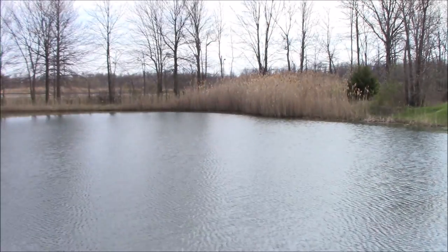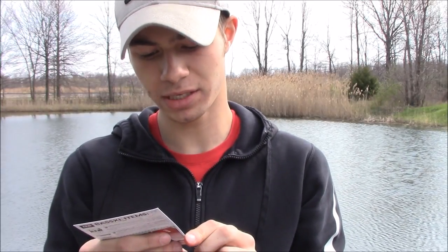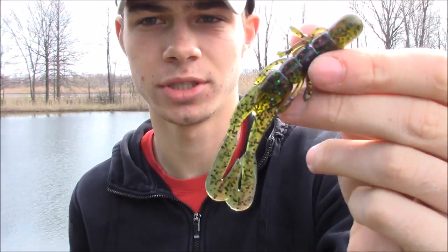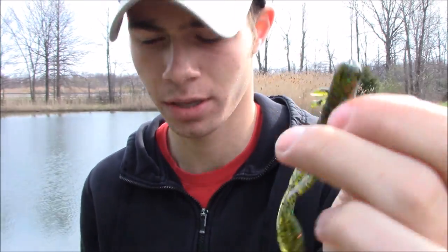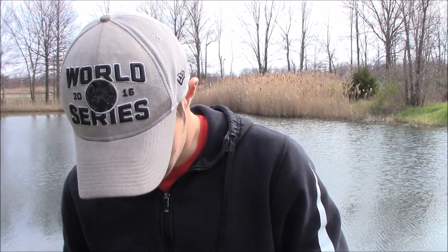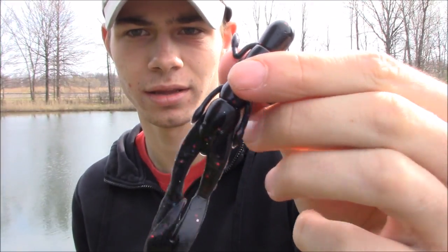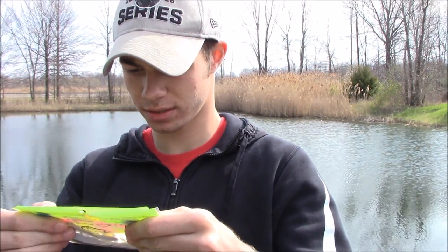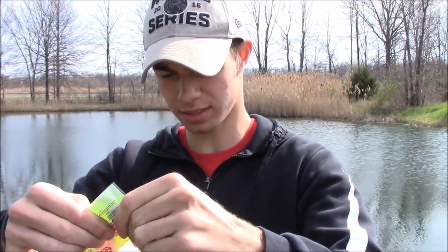Next we have the Buzz Bug by Mr. Twister, priced at $4.67. If you know what a Zoom Speed Craw looks like, it's basically the same thing, just a little bigger. They're awesome jig trailers and great for bed fishing. It comes with multiple colors — black with chartreuse appendages, all-black with red flake, and green pumpkin with blue appendages, which is great for muddy water.